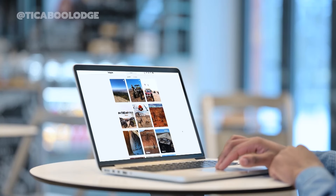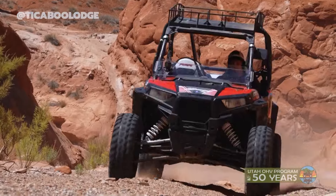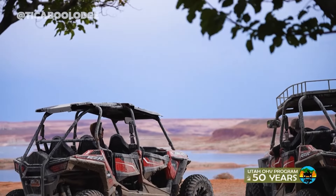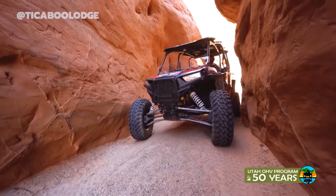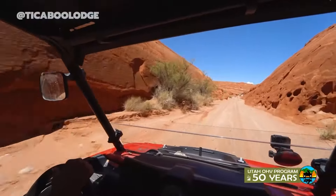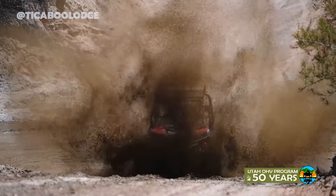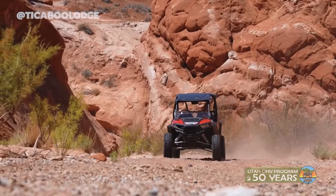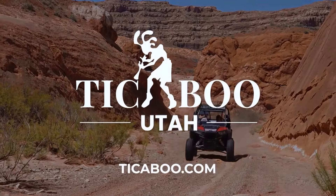You've seen the pictures on social media — now experience them for yourself in Tickaboo. On the border of Lake Powell, Tickaboo twists the adventure and takes you on rides into slot canyons and overlooks, around mountains and through environments unchanged in thousands of years. It's time to unplug and recharge. Tickaboo, Utah.